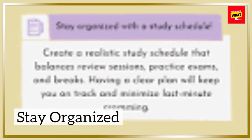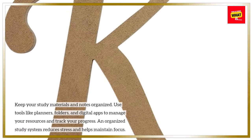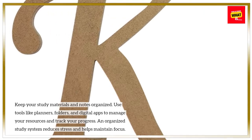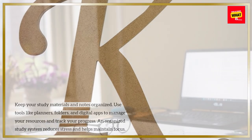Stay organized. Keep your study materials and notes organized. Use tools like planners, folders, and digital apps to manage your resources and track your progress. An organized study system reduces stress and helps maintain focus.